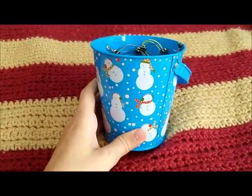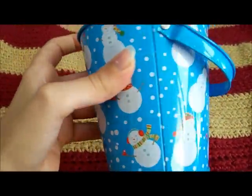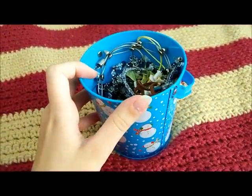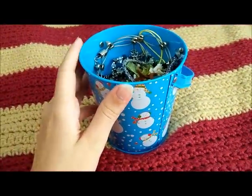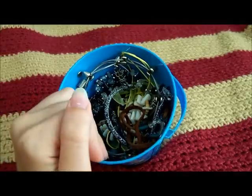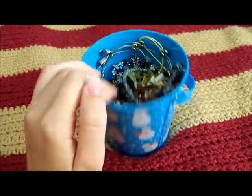I keep my necklaces that I wear the most in this festive snowman container. It's kind of out of season right now, being summertime. I have a good jewelry box, but it's completely overrun with stuff right now — all the stuff simply won't fit in it. I do have a jewelry box, but my mother is using it.